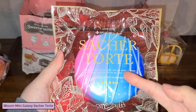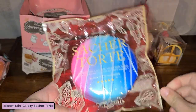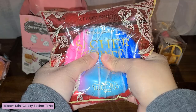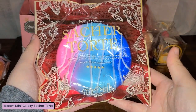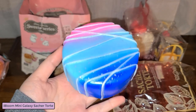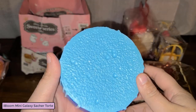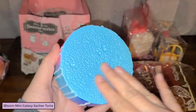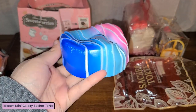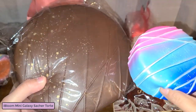Here is the mini - however you pronounce this, I don't want to butcher the pronunciation. It has a very nice sweet scent to it, smells like candy pretty much. And here it is compared to the jumbo one.